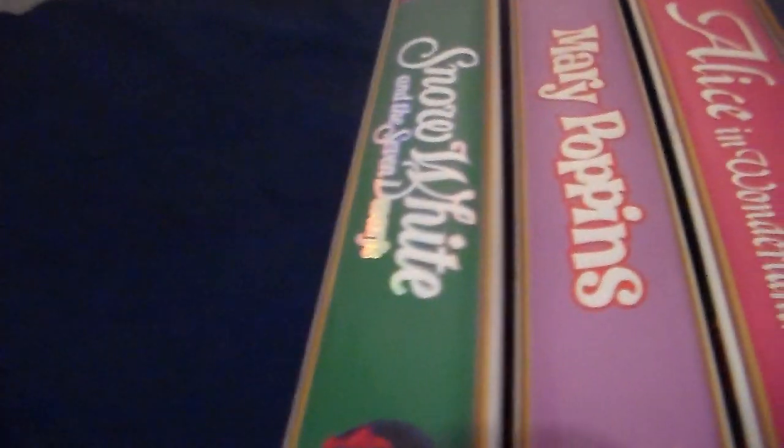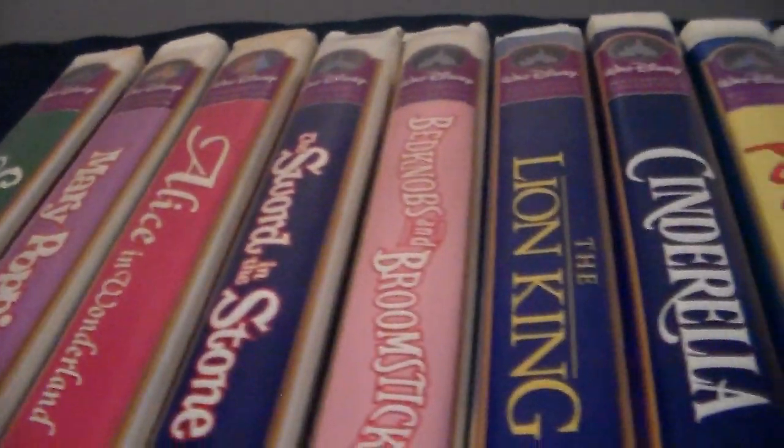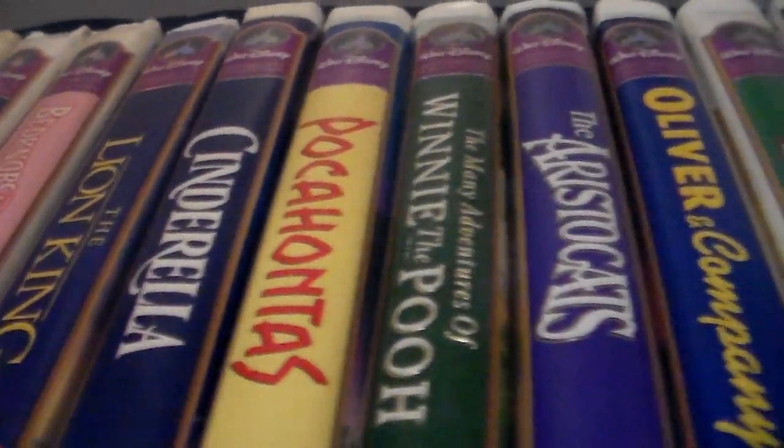Good evening, YouTubers. Happy New Year's Eve. New Time Travel Jaime88. I'm back with another video, and tonight, to kick off the end of the year video, I am going to show off my updated Walt Disney The Masterpiece Collection Update 2020 Edition.